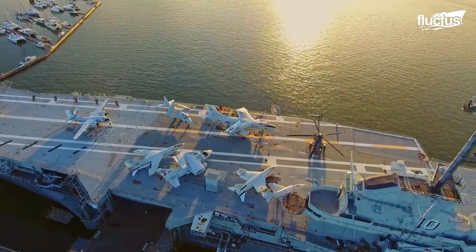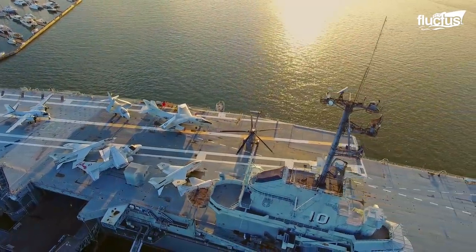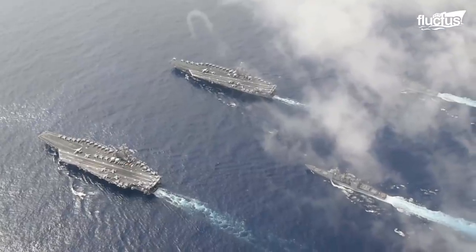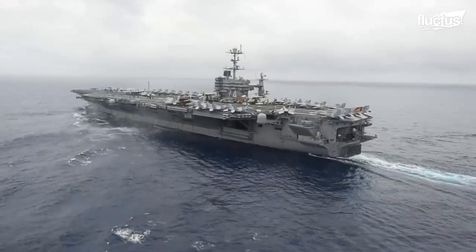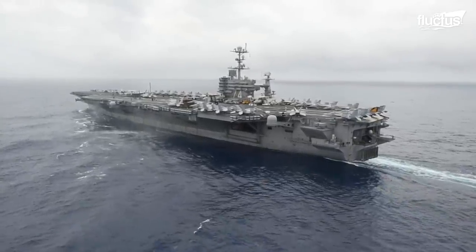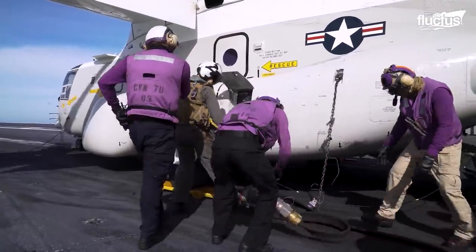For decades, aircraft carriers have been an important element in the navies of several nations worldwide. These gigantic vessels consist of a flight deck measuring about 200,000 square feet, packed with military aircraft and dedicated crewmen for various important functions.